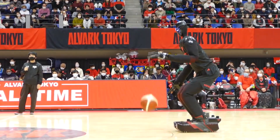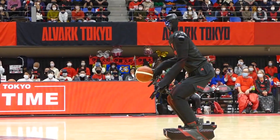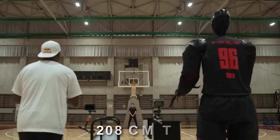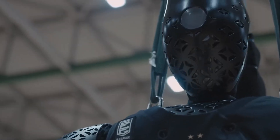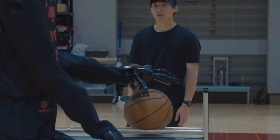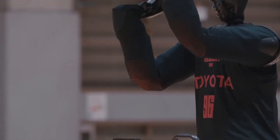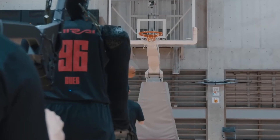Prior to the All-Star Game, Toyota's basketball robot CUE4 made history as the first humanoid robot to compete in a long-range shooting competition. The robot, which weighed about 100 kilograms and measured 208 centimeters tall, made 11 of 25 three-pointers with an accuracy of 44%, on par with the top basketball players in the world. Engineers created unique algorithms that assist the robot in determining the trajectory, angle, and shooting force of the ball depending on how far it is from the hoop.